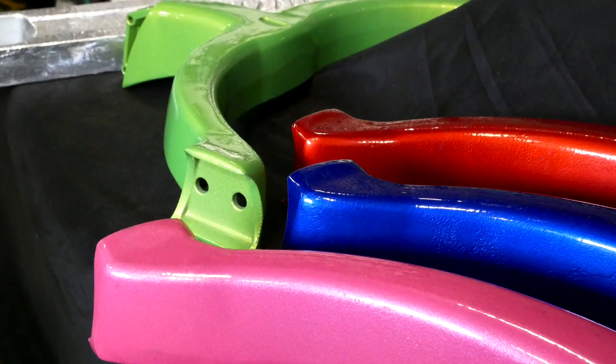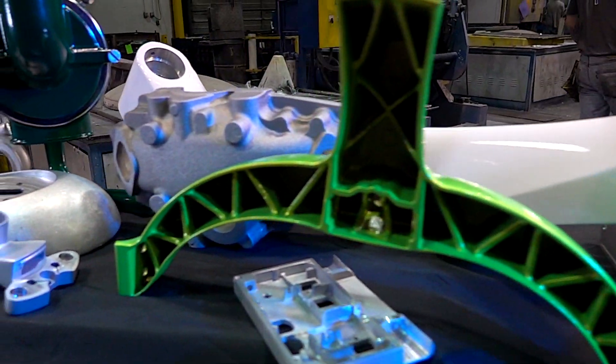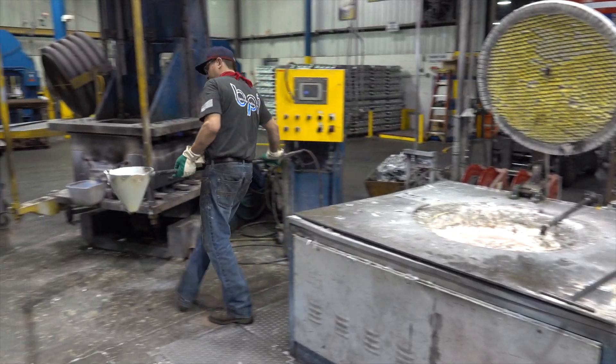In a permanent mold casting versus a sand casting, a lot of times it's your quality of finish, your repeatability of a very good casting, your solidification of a product, and not really getting that porosity inside the casting. We're really creating a dense casting — a precision casting where you can hold tighter tolerances, get nicer surface finishes, and get repeatability.